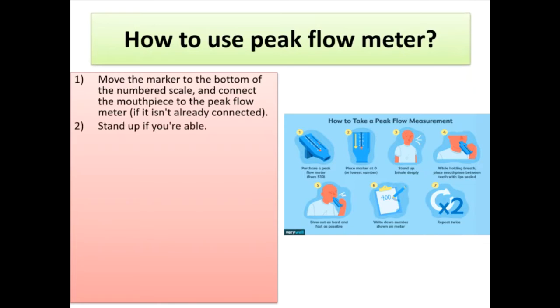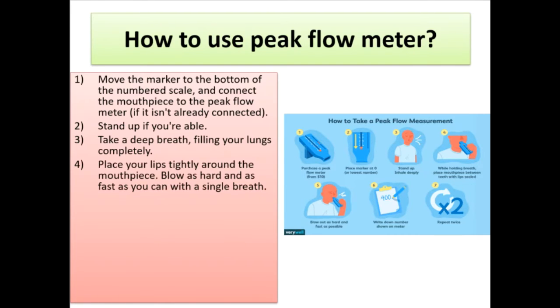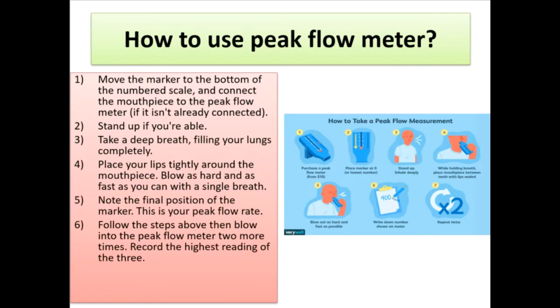How to use a peak flow meter: (1) Move the marker to the bottom of the numbered scale and connect the mouthpiece. (2) Stand up if able. (3) Take a deep breath, filling your lungs completely. (4) Place your lips tightly around the mouthpiece and blow as hard and as fast as you can in a single breath. (5) Note the final position of the marker — this is your peak flow rate. (6) Repeat the steps two more times and record the highest reading of the three.